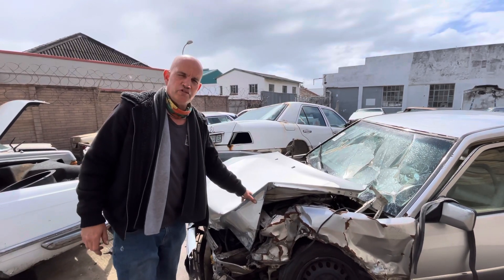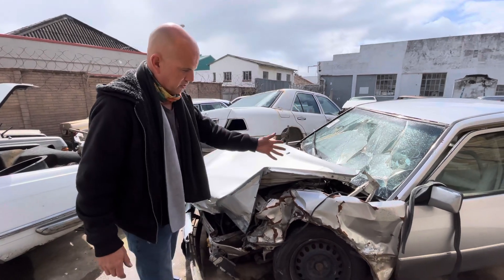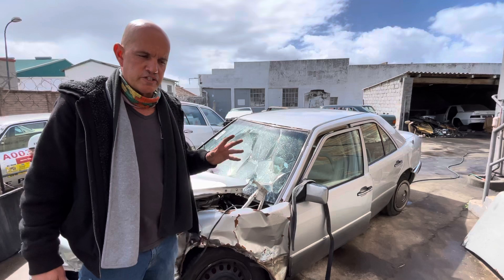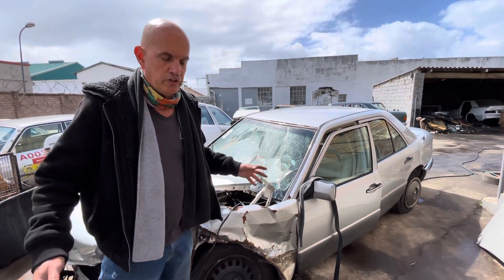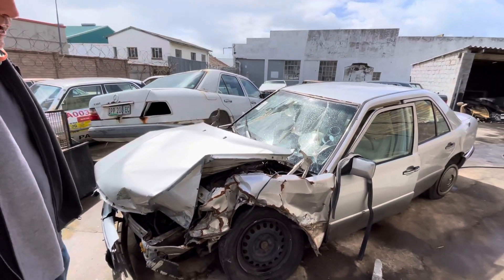I just wanted to do a very quick video on this 124 I bought in yesterday for stripping. It hit something here on the side, but it just illustrates beautifully how good these cars were in terms of safety when they were new back in the day — and even now as a 28-year-old car.